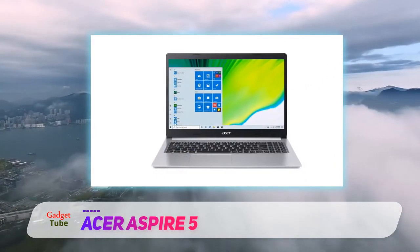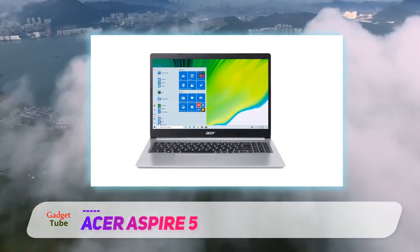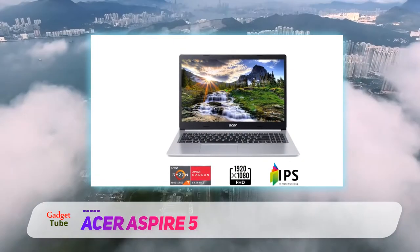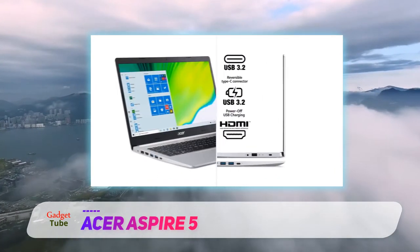In Australia, the Aspire 5 A515-51G is the cheapest model and comes with a new Intel Core i5-8250U processor, a 15.6-inch 1366x768 display, 8GB RAM, and a dedicated GeForce 940MX graphics card.